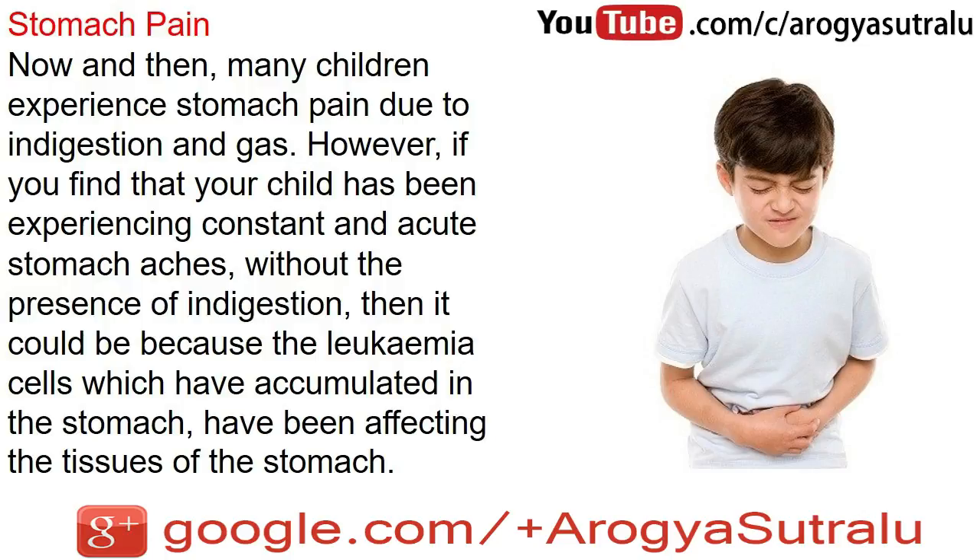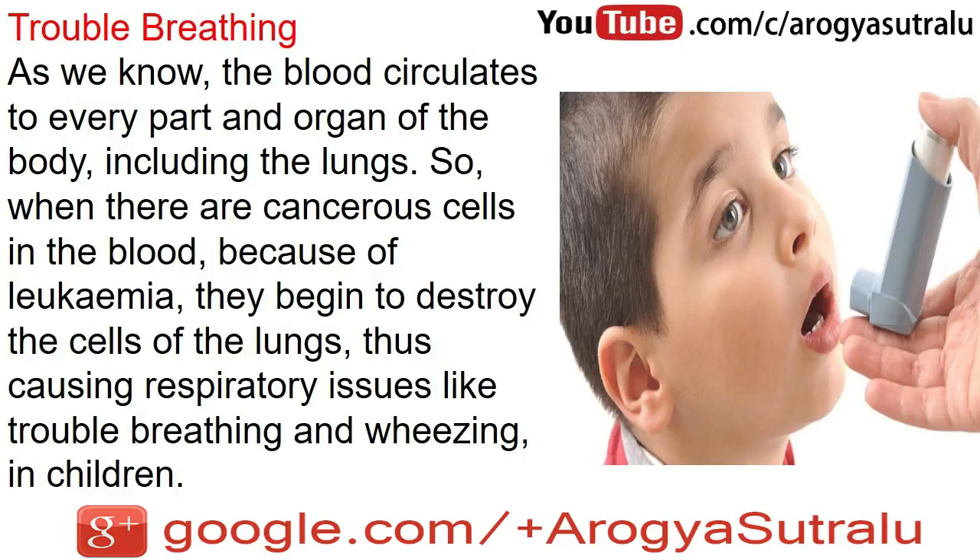Stomach pain: now and then, many children experience stomach pain due to indigestion and gas. However, if you find that your child has been experiencing constant and acute stomach aches without the presence of indigestion, then it could be because the leukemia cells which have accumulated in the stomach have been affecting the tissues of the stomach.